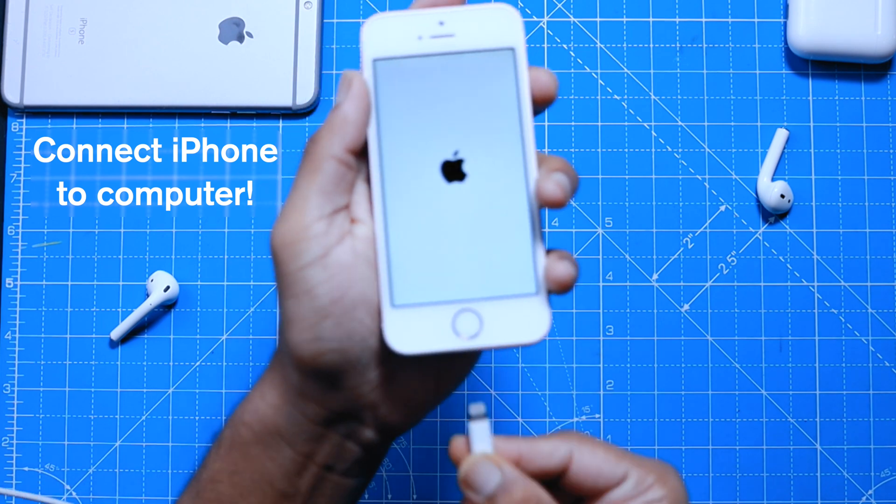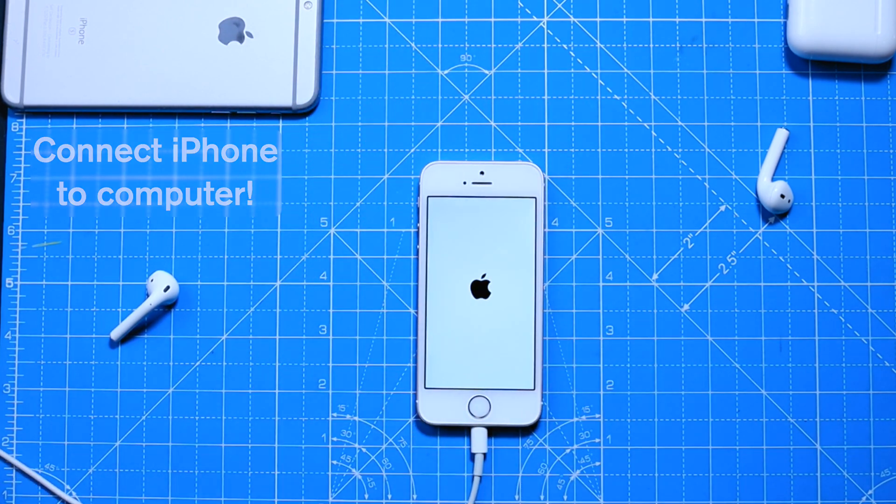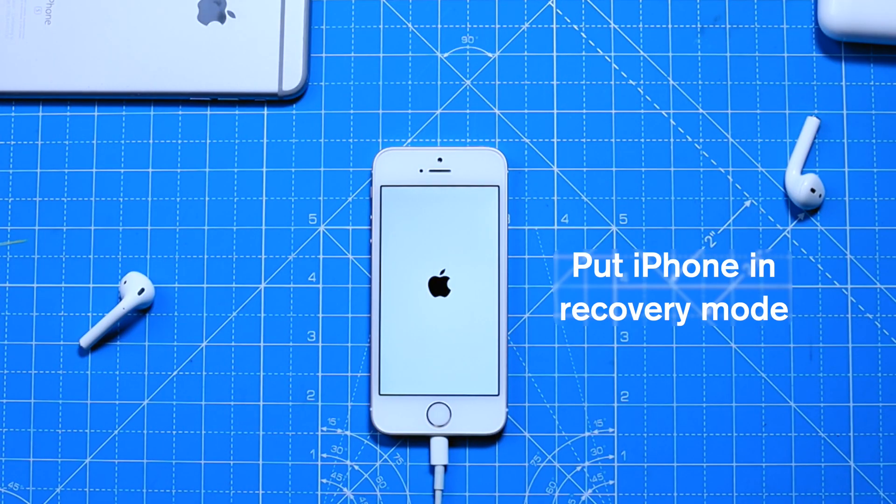Connect your iPhone to your computer using a lightning cable. Now you want to put your iPhone into recovery mode. Depending on your iPhone model, you want to press a few button combinations.